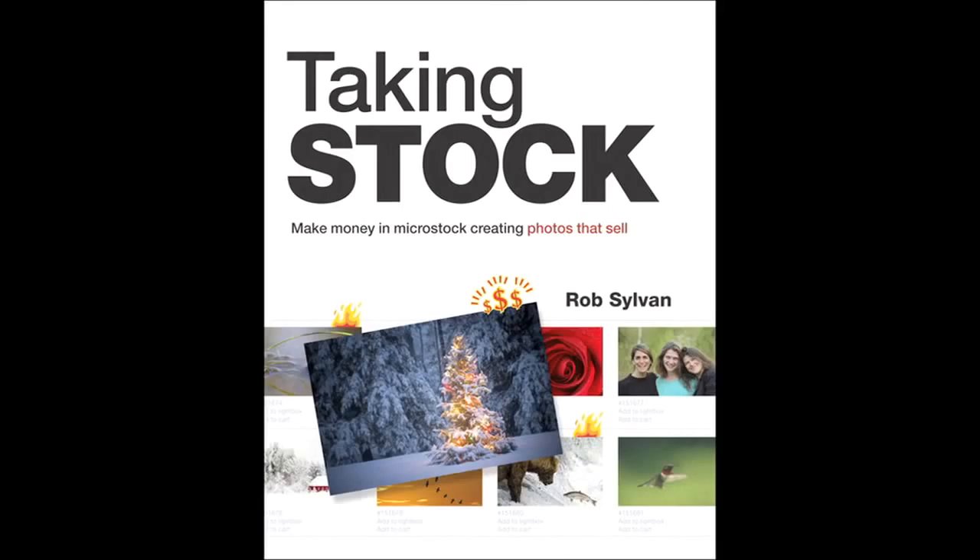There are a couple of books on the market addressing this niche. One is by a friend of mine who works at iStock and contributes to NAPP's Photoshop User magazine — Rob Sylvan. He has a book called Taking Stock: Making Money in Microstock, Creating Photos That Sell, published by Peach Pit. It has a lot of great topics to help improve your images and portfolio. In addition, if you want to be serious about your portfolio and grow it like a true business, read magazines that professionals read like PDN and other trade publications. Treat your collection like it is your profession, because really it is.